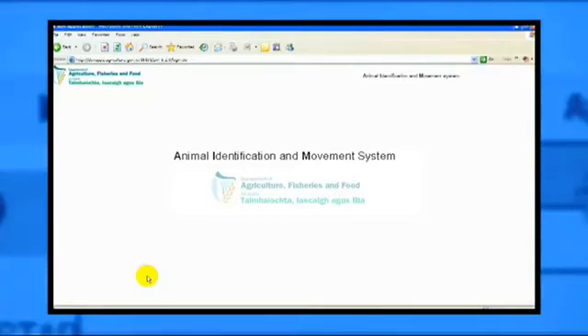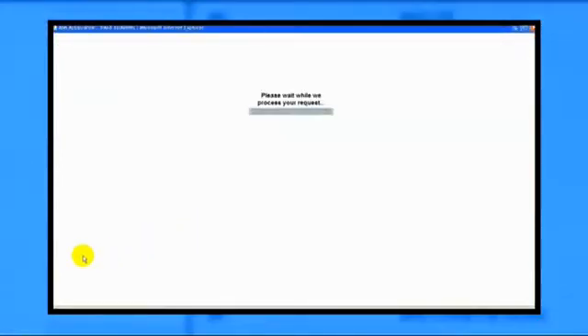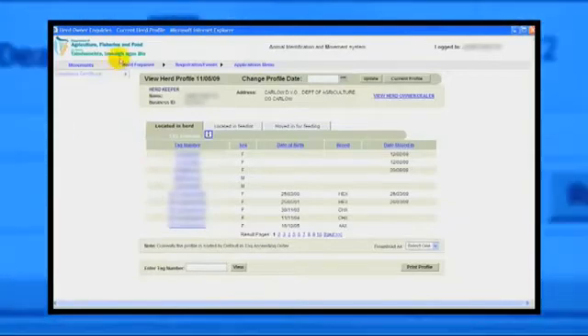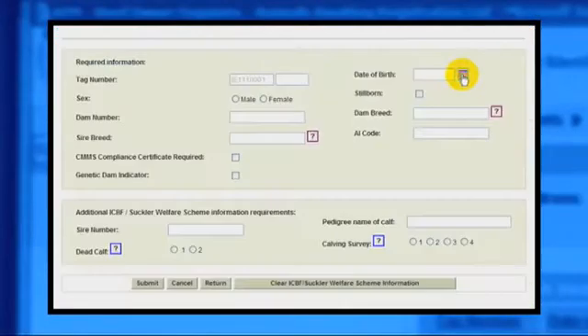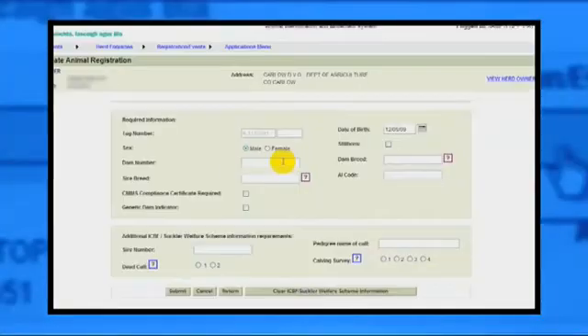Using the AIM application to register calf births reduces the possibility of errors. Once you have tagged a calf on your holding, you can log on and register the calf birth online. Ensure you have the calf's ear tag number and birth date and the dam's tag number available when you are recording the details.